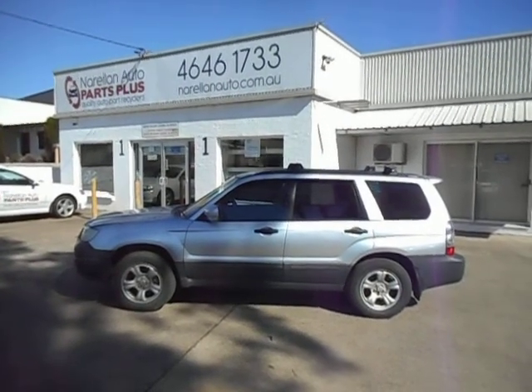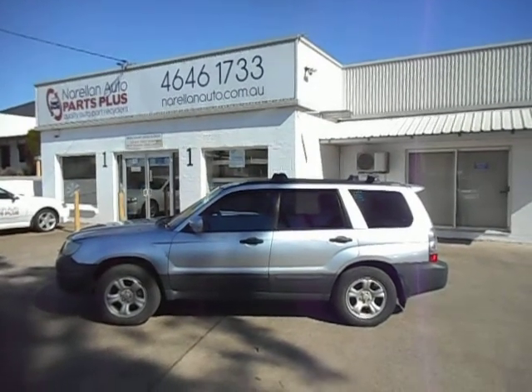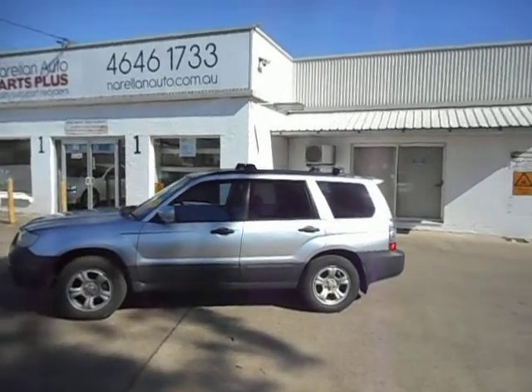Hello and welcome to Norellon Auto Parts Plus. Here for you we have a Subaru Forester, MY06, a 2006 model Forester, silver, manual 2.5 EJ25 engine.